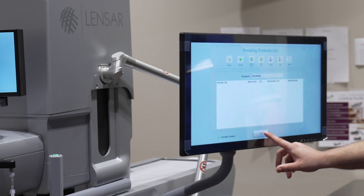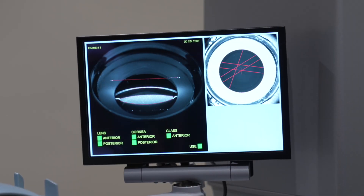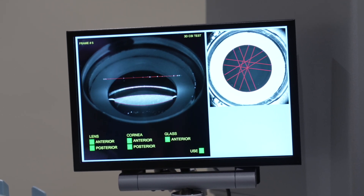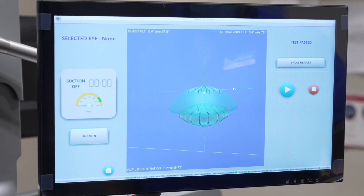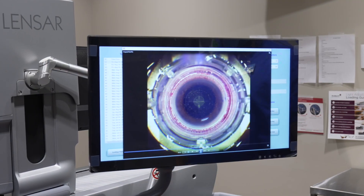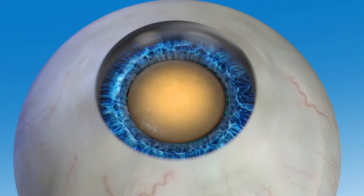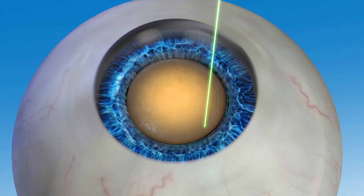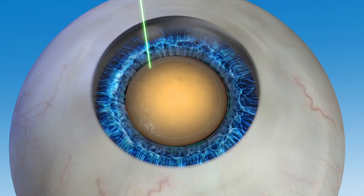Opting for robotic laser cataract surgery provides more precision and accuracy during the critical steps of the procedure. Robotic laser cataract surgery starts with detailed imaging, providing your surgeon with a 3D view of your eye. Imaging is used to guide treatment and monitor the eye throughout the procedure. After imaging, the laser cuts the circular opening in the capsule with robotic precision. This level of precision is critical, as the capsule is very thin — only half as thick as a sheet of cellophane.